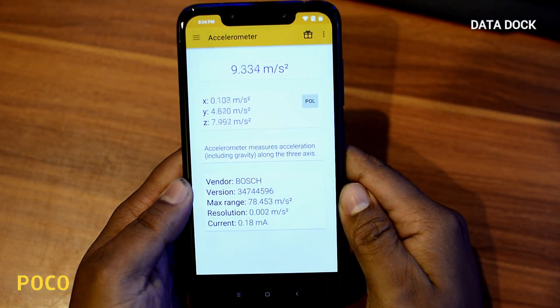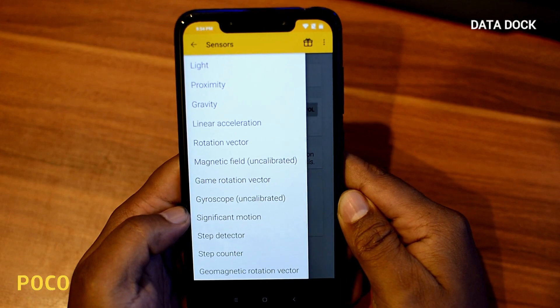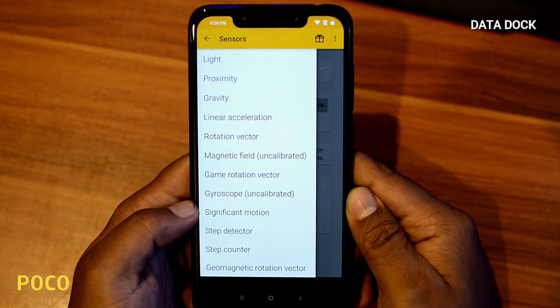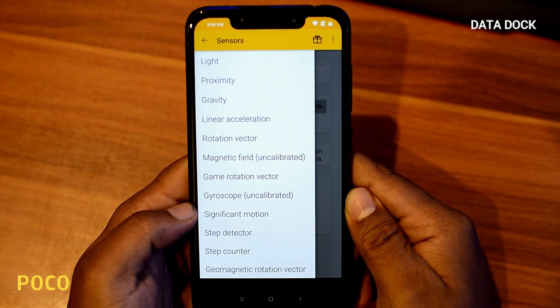Next, talking about sensors — in this device you will get accelerometer, magnetic field, orientation, gyroscope, light sensor, proximity sensor, gravity sensor, step detector, and step counter. All types of sensors you will get here. So if you look at the sensors, you won't be disappointed.